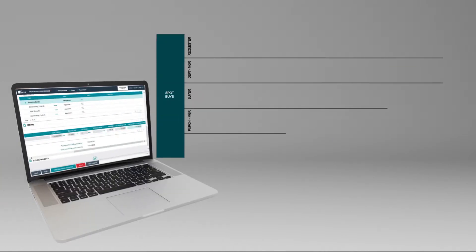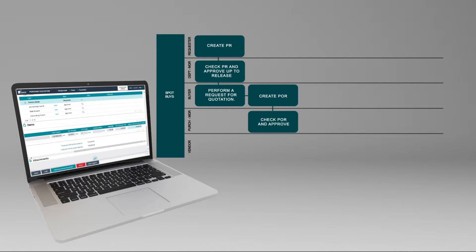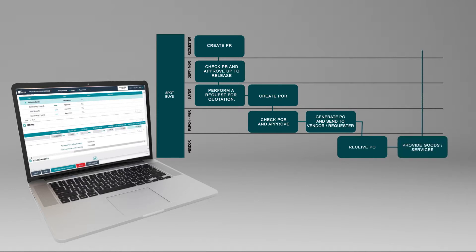For Spot Buys, once the purchase request is created and approved, it is sent to the purchasing department, where the buyer will perform a request for quotation, choose the right vendor, and get the best possible price for the goods requested. The buyer then enters the final price into the purchase request, creates the purchase order, and sends it for approval to the purchasing manager. Once approved, the PO is automatically sent to the vendor by email who will deliver the goods. Upon receipt, the requester will then enter a goods received into Esker.